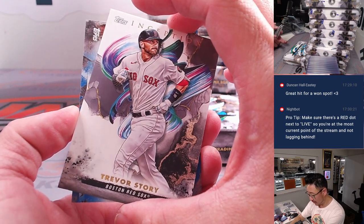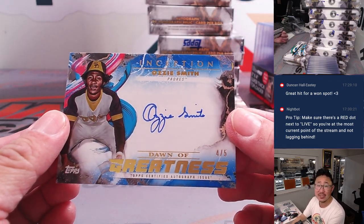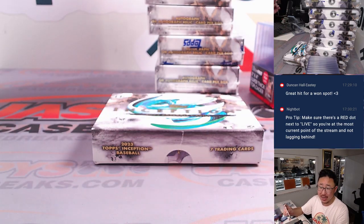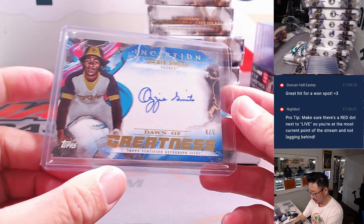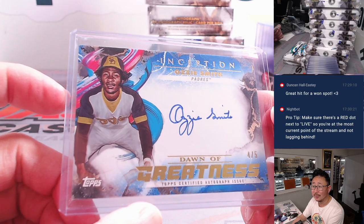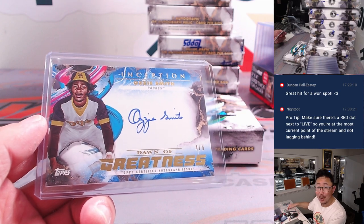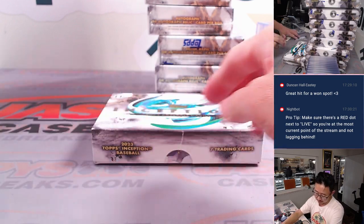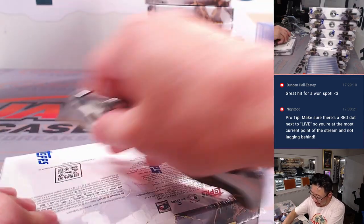Behind Trevor Story we have — wow — a nice Dawn of Greatness numbered to 5, Ozzie Smith, Padres Edition. Walter got the Padres straight up. Out of 5s and under, Walter, get the train whistle — all aboard the Big Hit Express! We're not even halfway through the case — that was box 8, here's box 9.